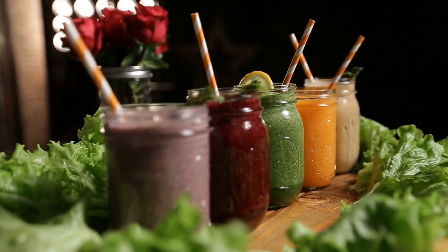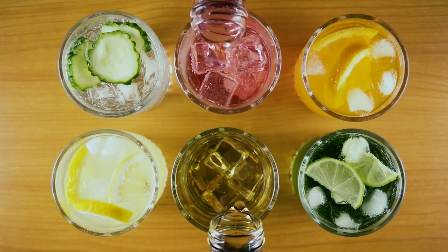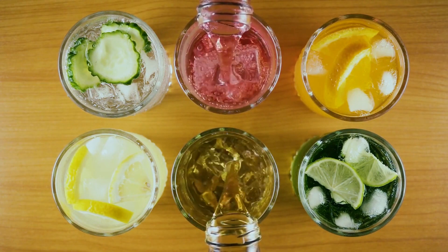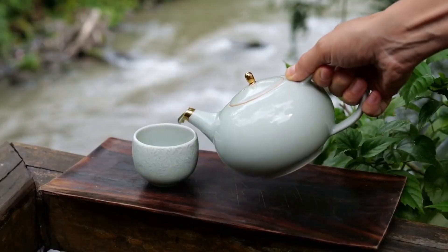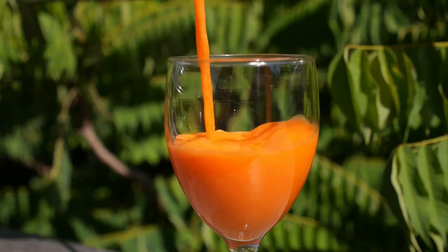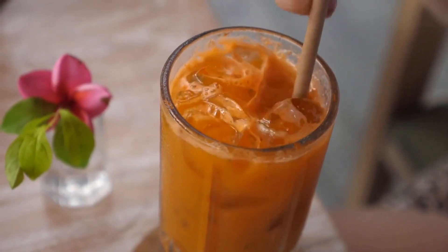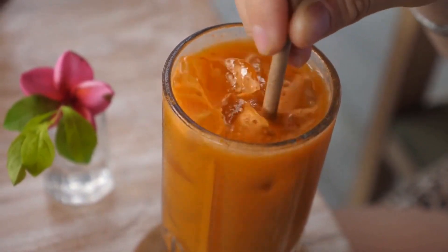Are you looking for easy and delicious ways to boost your eye health and improve your vision? In this video, we'll show you five amazing drinks that are not only delicious but also beneficial for your eyes. Whether you're struggling with dry eyes or simply want to maintain healthy vision, we've got you covered — from classic green tea to refreshing carrot juice. So sit back, grab your favorite drink, and get ready to learn about these eye-boosting beverages.